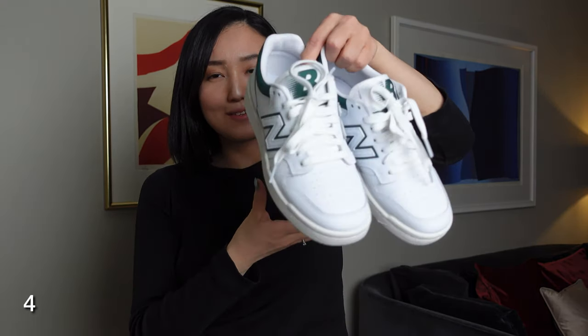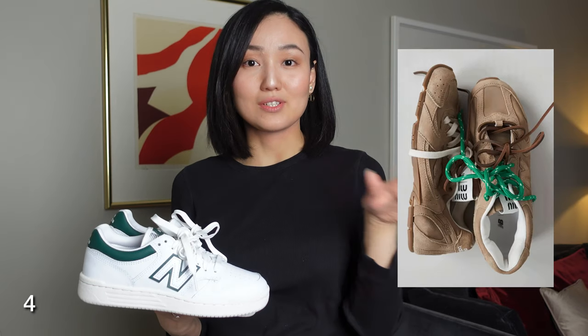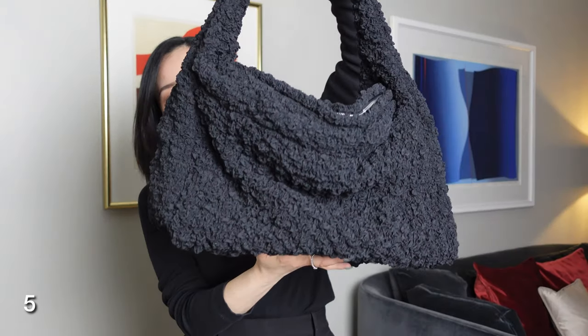All my body measurements are in the description box. I've already shown these sneakers — they're from New Balance, very comfortable, and I went one size up. I also wanted to try Adidas Samba and Gazelle but they weren't comfortable in the size I tried, so I'm still looking for my size. I also saw a Mew and New Balance collaboration that I really like — it's available in different colors and I'll show it here or on Instagram.